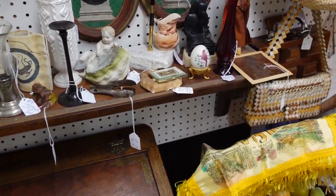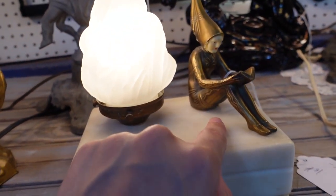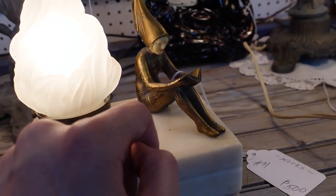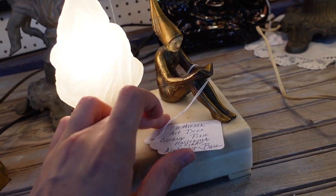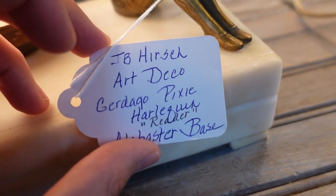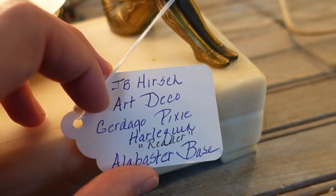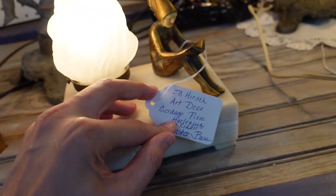This is a nice little establishment — good job. Look at that, what is going on? Is that like a witch or a pixie? Great — I love things that say things. It says Gerdago — Gerdago pixie harlequin reader, alabaster base. I love the little Gerdago.